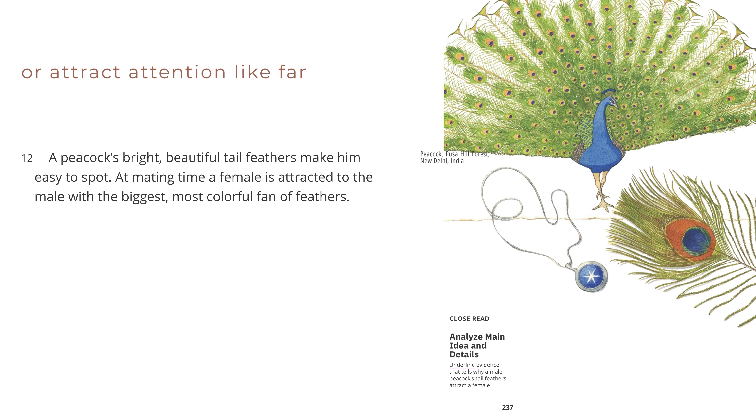Peacock, Pusa Hill Forest, New Delhi, India. Or attract attention like fancy jewelry. A peacock's bright, beautiful tail feathers make him easy to spot. At mating time, a female is attracted to the male with the biggest, most colorful fan of feathers.